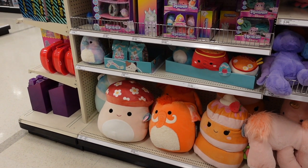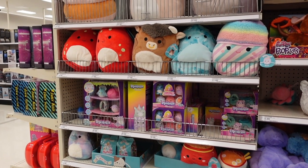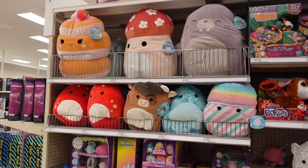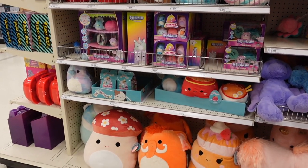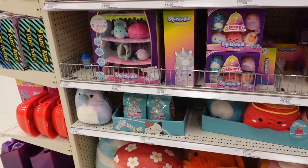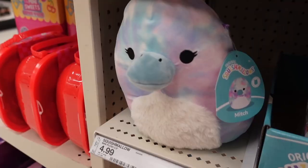Oh my gosh, they have tons of squishmallows today! It's been a minute since I've seen a Target this stocked, and it's super exciting to see a new squad. Every time they release more they just get more exciting. They have different sizes as well, and it looks like there are new squishmallow sets — there's just squish everywhere. Let's check them out!